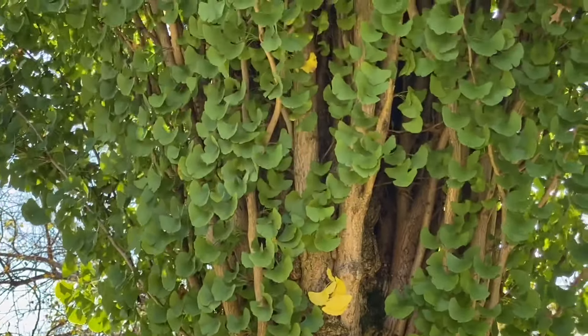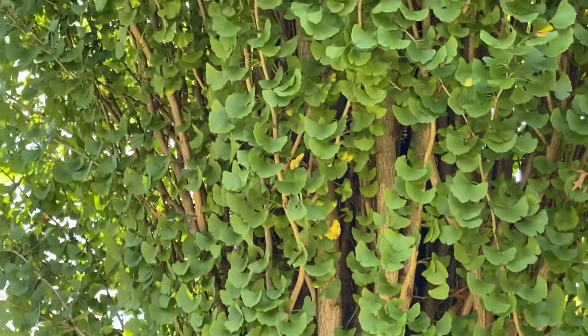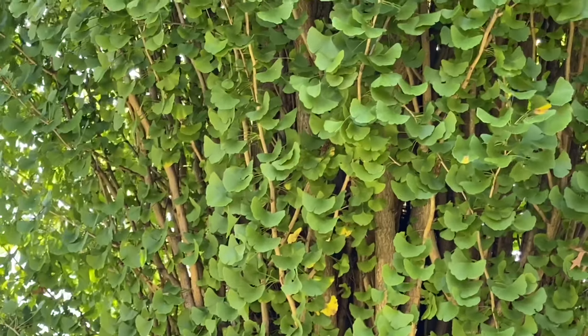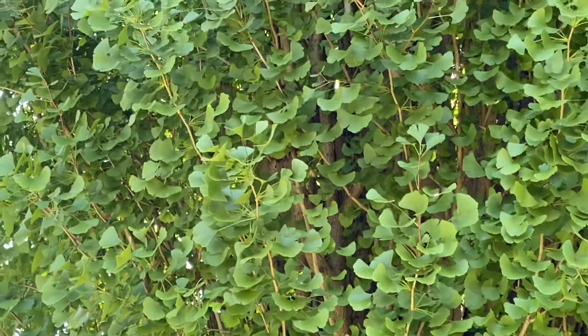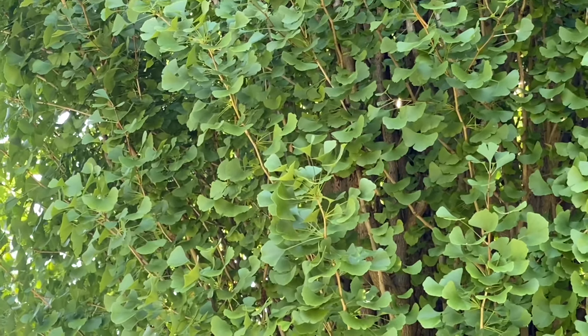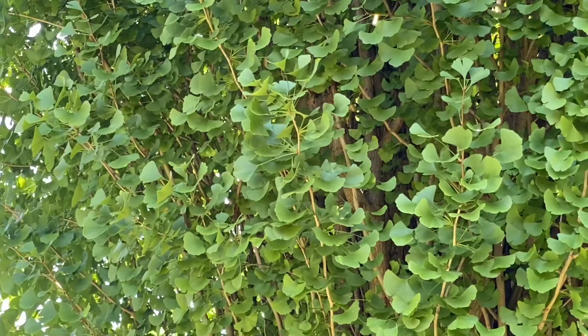Here we have an up-close look at the tight, dense habit of Ginkgo biloba Grindstone. You'll see that those branches are arched very upward with a tight, dense habit, making this tree an excellent narrow footprint for any place in the landscape and garden. These leaves you see here are the traditional ginkgo leaves, but will go to that bright school-bus yellow in the fall, which everyone loves about ginkgo trees.